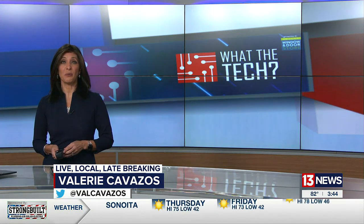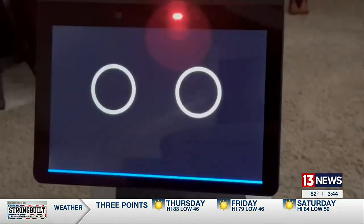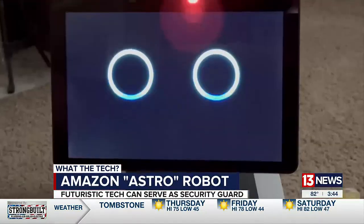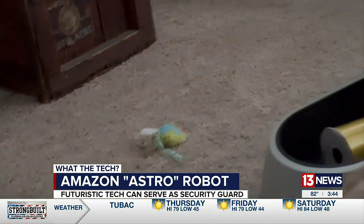13 News consumer tech reporter Jamie Tucker shows us that Amazon believes it has a solution in a robot. Amazon's Astro robot is cute and pretty entertaining — big eyes constantly watching for movement — and that's why it could be good at securing your home. Here's how it works.